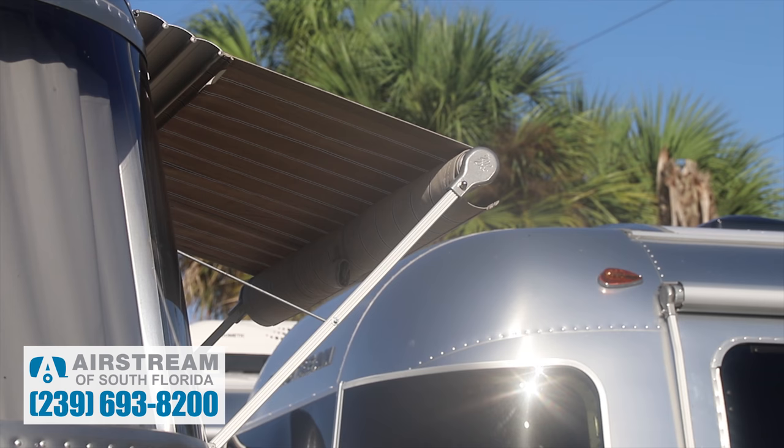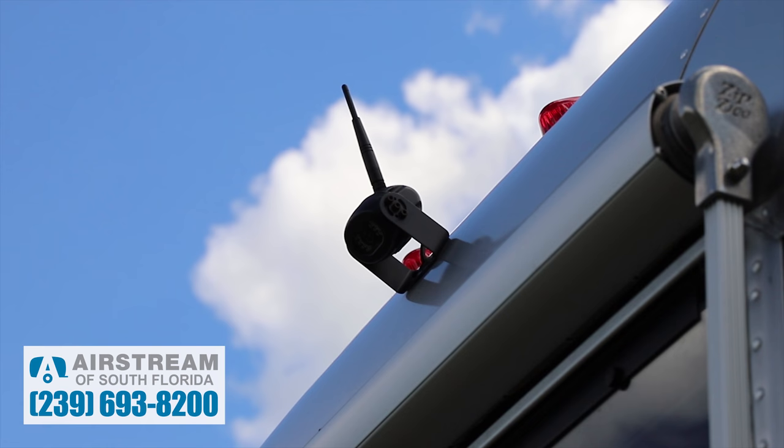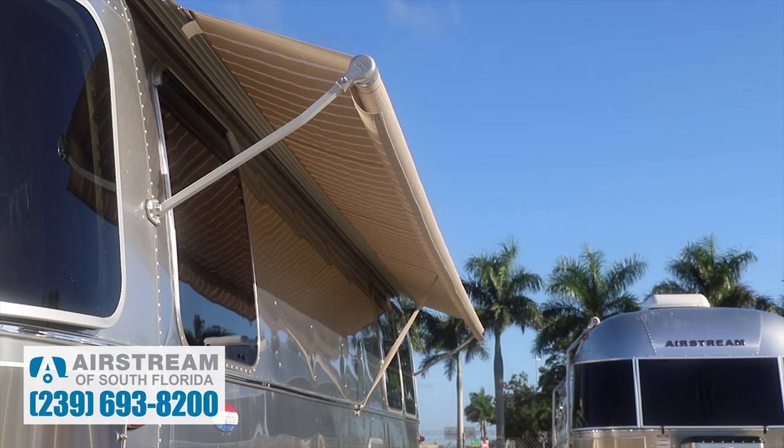You'll also see this one has the awning package on all 2019 International Serenity's. This additional awning package on the end here over the window and the one on the back side of the trailer are now standard — no longer an option. Same with the monitor; I don't even like to call them backup cameras anymore. This standard awning was once an option through 2018, but in 2019 it is now a standard feature.